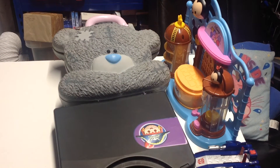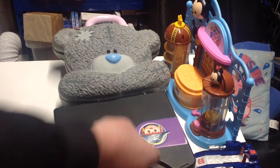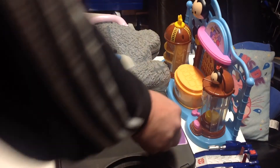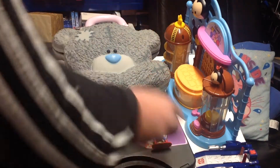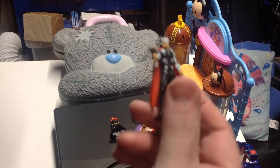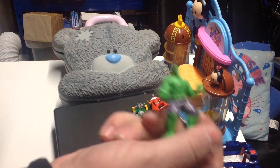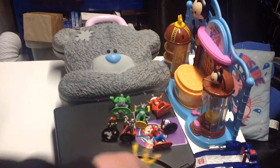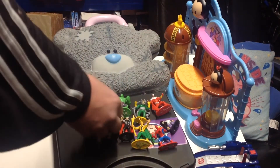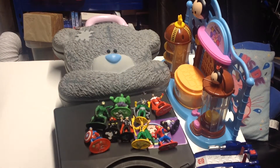Last thing on the toy front, we picked up a little bag of figures. We've got a little Doc Ock figure, Penguin figure, Spider-Man, Black Widow, Thor, Falcon, the Incredible Hulk, Loki, Scorpion, and Captain America.